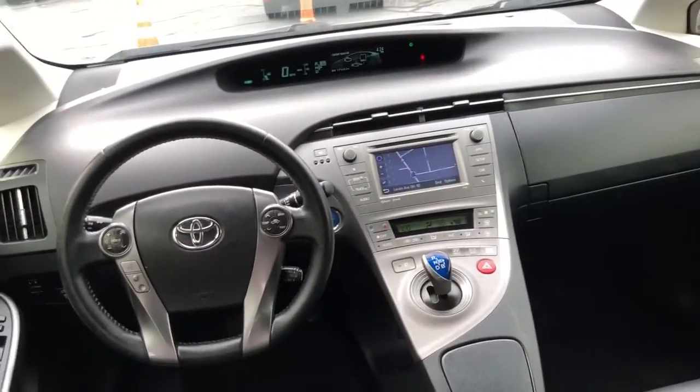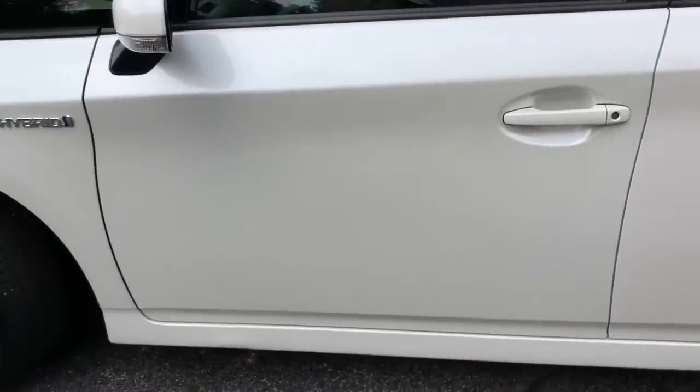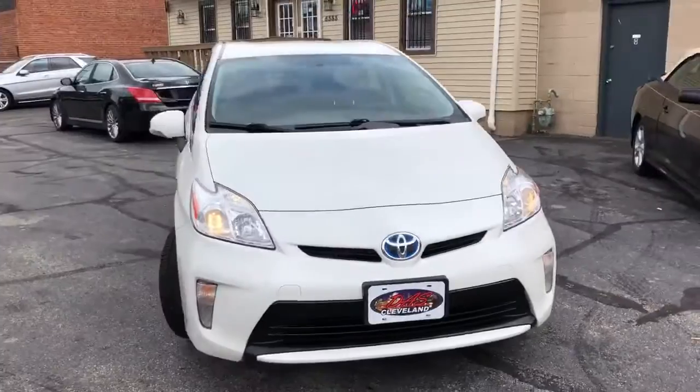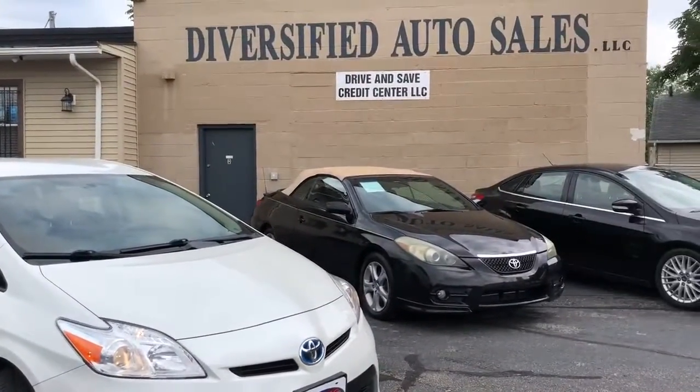Credit approvals in full effect. We're going to start the down payment on this 2015 Prius Persona Package at $995. Nice set of Continentals on her, new brakes, fully serviced and safety inspected — she's ready to rock and roll at 52 miles to the gallon, folks. She's right here at dascleveland.com.